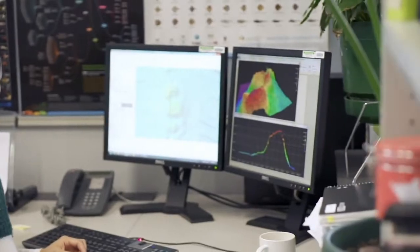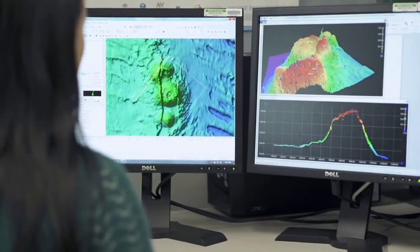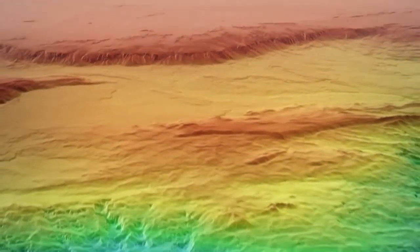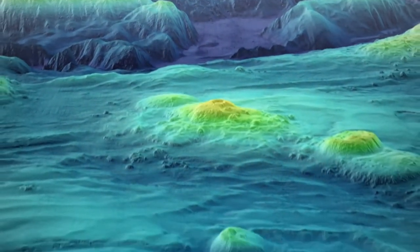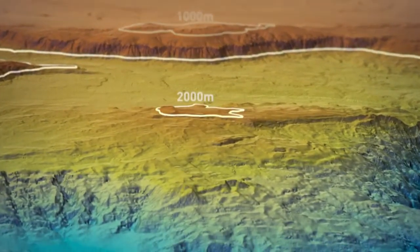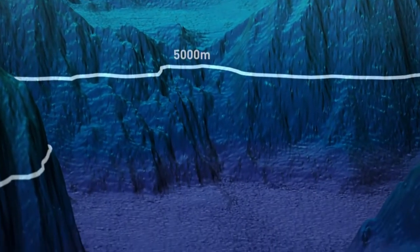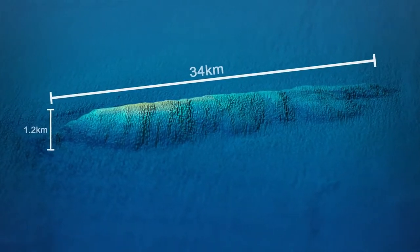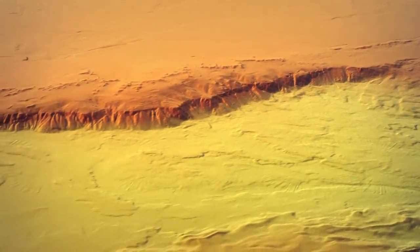Scientists working at Geoscience Australia review, correct and analyse the data to create three-dimensional models and maps that reveal details of the seafloor. Bathymetric mapping during the search for MH370 has revealed a detailed picture of the underwater landscape, identifying potential hazards to navigation within the search area. These include large mountains and deep trenches, some of which plunge to more than 6,000 metres below sea level, along with seamounts and ridges, like this one, which is 34 kilometres long. The bathymetric map is an essential navigation tool for the more detailed underwater search.